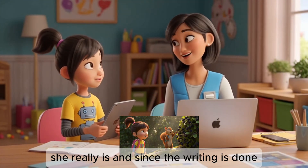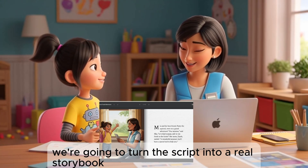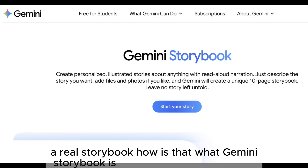She really is. And since the writing is done, are you ready for the next adventure? We're going to turn this script into a real storybook with pictures. A real storybook? How? Is that what Gemini's storybook is?